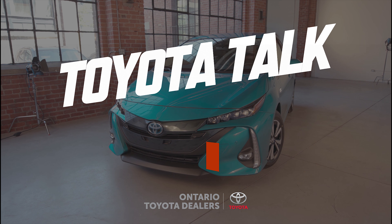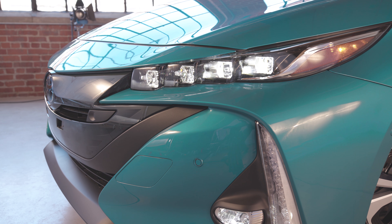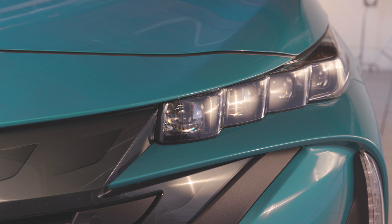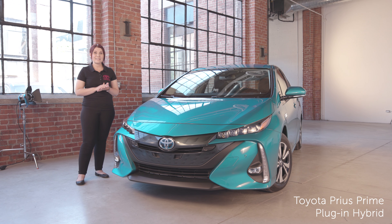Taking a look at the exterior, it has a sleek aerodynamic design which contributes to fuel efficiency. One of my favorite features is the quad LED headlamps, which makes it a take-notice vehicle on the road but also improves nighttime visibility.